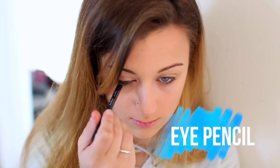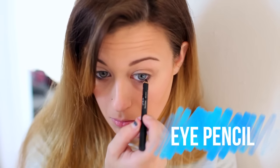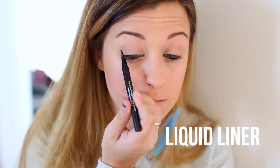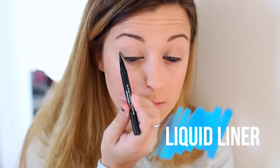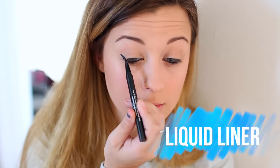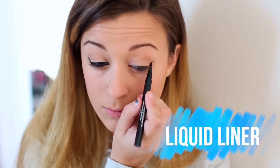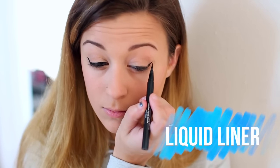Then I went right into eyeliner, using my eye pencil from Julep, which I absolutely love — it's like my favorite eyeliner ever. Then for liquid eyeliner, I'm using my Stila Stay All Day Liquid Eyeliner. This is the only eyeliner I can use to do winged eyeliner, which I am doing here. For some reason, I just can't make wings work with any other eyeliner.